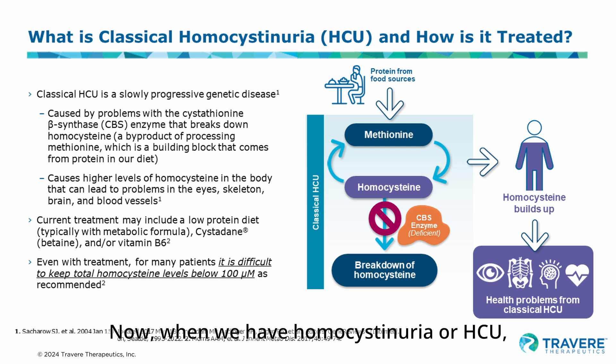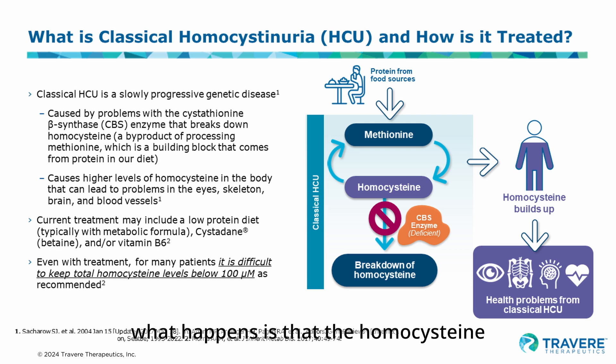When we have homocystinuria, or HCU, what happens is that the homocysteine cannot be further changed — it accumulates. It builds up in our body because in order for it to be changed, it has to be converted to another compound called cystathionine. What is most important is that people with HCU lack the enzyme responsible for changing homocysteine to cystathionine. That enzyme is called cystathionine beta synthase, or CBS.